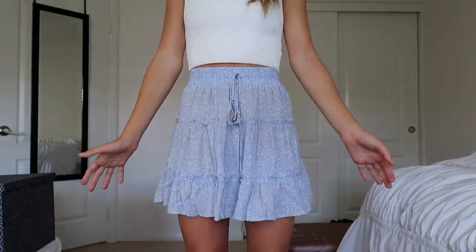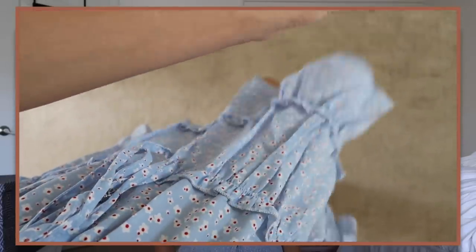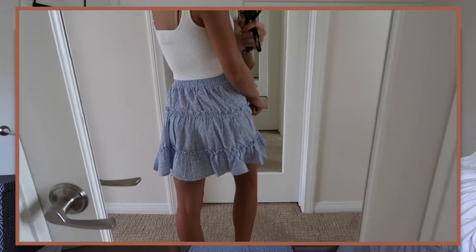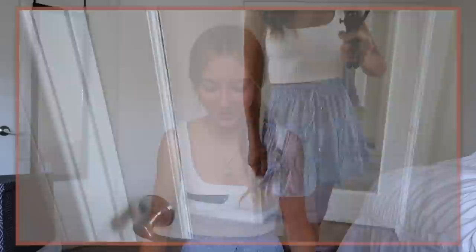The next piece Princess Polly sent me is this skirt. I paired it with this ribbed top. I'm actually going to get lunch after I film this video with some friends and I'm wearing this outfit. I love the light blue color — it's super flowy, makes me want to spin around in circles. Again, with the adjustable waistband, it is so convenient. This is such a perfect skirt with the best design. I love how it's a little longer — it's not super short, so you can make it modest. God bless whoever designed this piece of clothing.